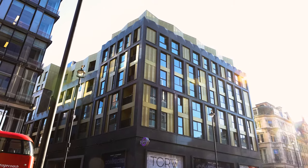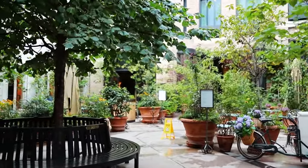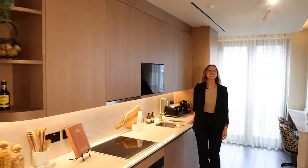TCRW is situated in one of the world's leading shopping districts of Soho, a short walk to London's leading restaurants — the perfect home for anybody looking for a slice of central London. And should you fancy a break from the buzzing restaurant scenes of Soho, you have a beautiful kitchen with integrated Miele appliances.